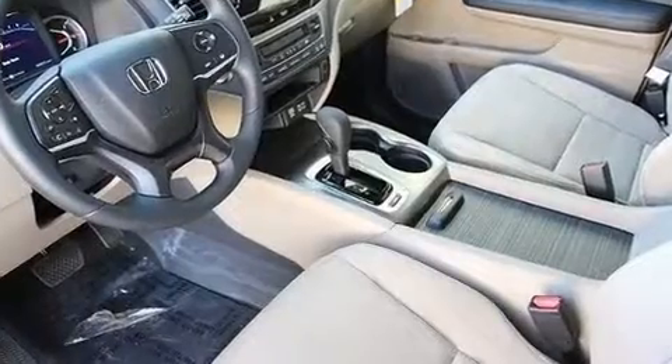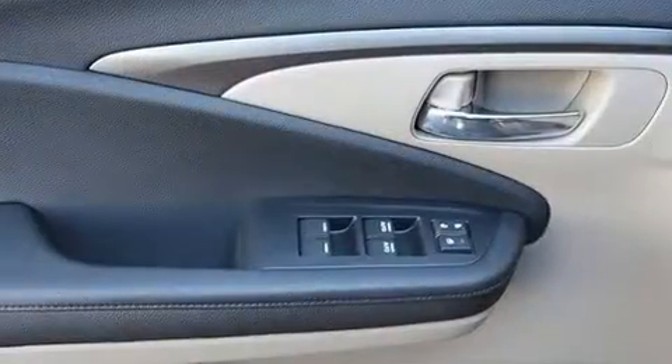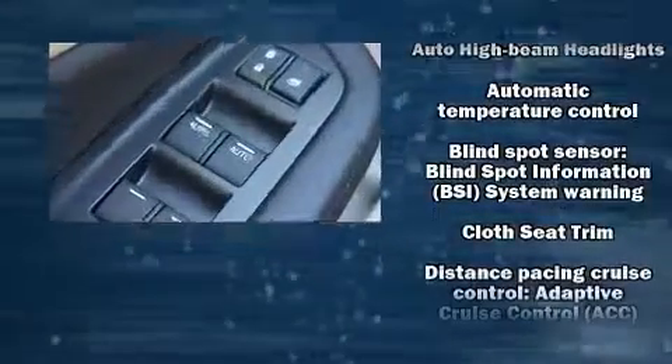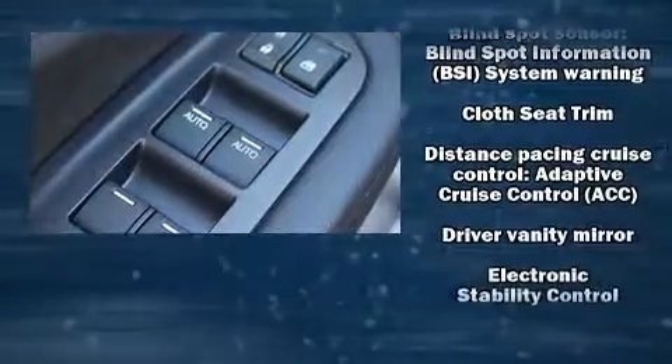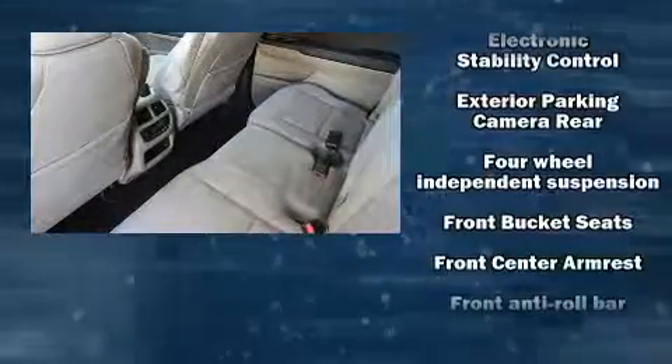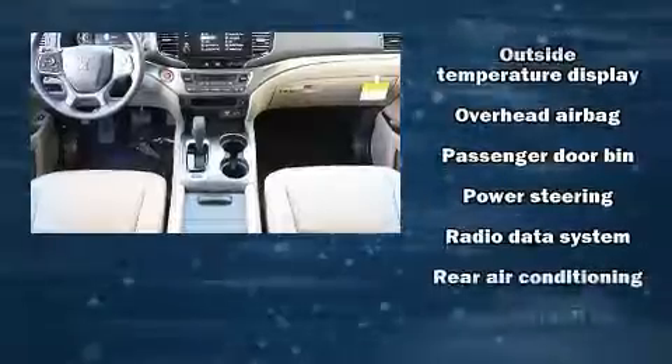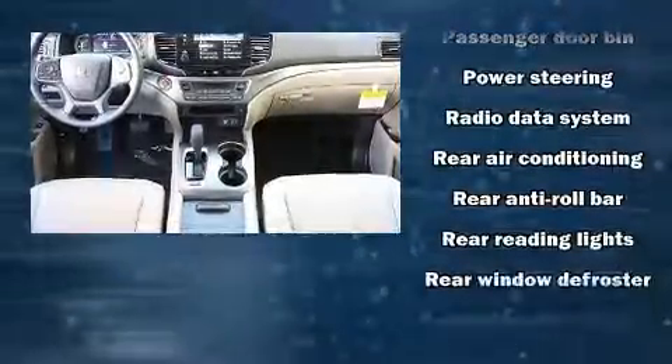Honda ensures the safety and security of its passengers with equipment such as dual front impact airbags with occupant sensing, head curtain airbags, traction control, brake assist, a security system, and four-wheel disc brakes with ABS. Adaptive cruise control maintains a preset distance behind the car ahead of you, simplifying highway driving and enhancing safety.